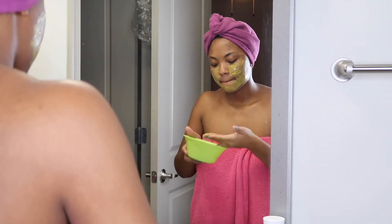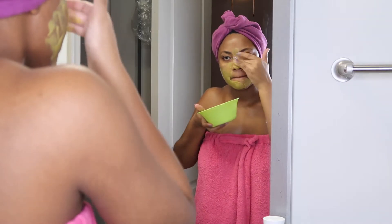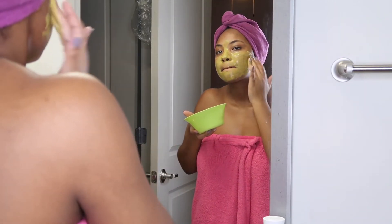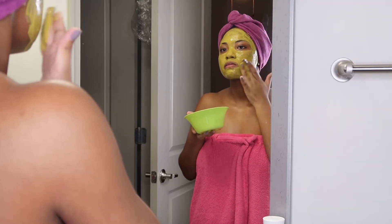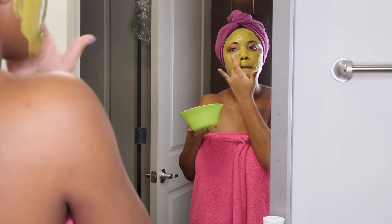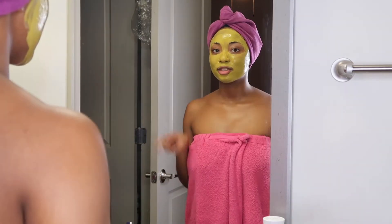I try to do this at least twice a week, but y'all know how it gets when you get busy — you have finals, you're stressed out with things you have to do, and we tend to skip this step. So tonight I'm going to let it sit, detox my skin, and work its magic.